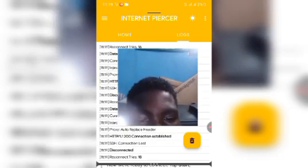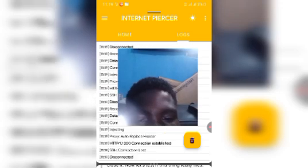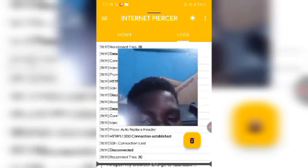Sometimes another ad may pop up — just close it. Now open your browser, go to fast.com, and look at that — 16 MB per second. Yeah, no cap!